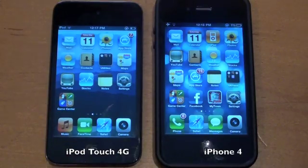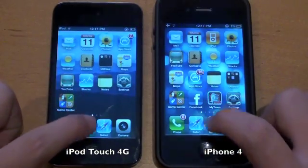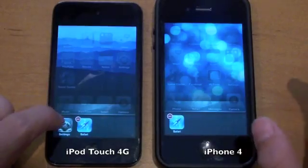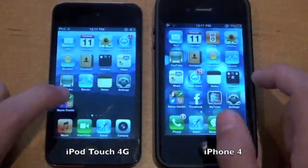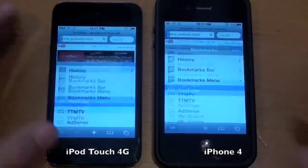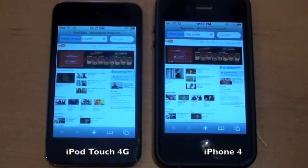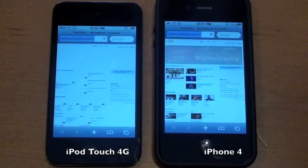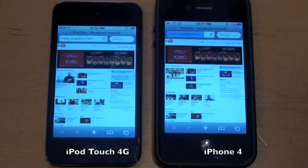We are going to first off be loading some various webpages in Safari and then we are going to be taking a look at some opening times of different applications and seeing which ones load faster. Let's first off go into Safari, and let me note that the only applications I have running are Safari, which we are going to be going into. There we go.